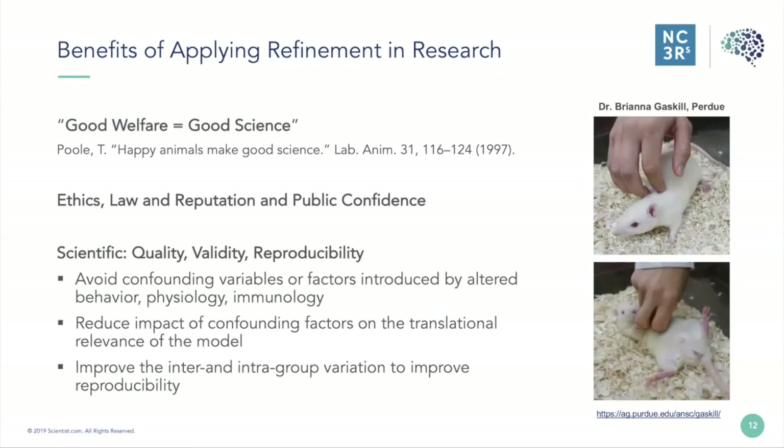If we concentrate on the scientific side, we can improve the quality, validity and reproducibility of our animal studies by avoiding confounding variables introduced by altered behaviour, physiology or immunology, reducing the impact of confounding factors on translational relevance of the model, and improving inter- and intra-group variation to improve reproducibility.